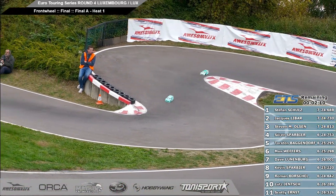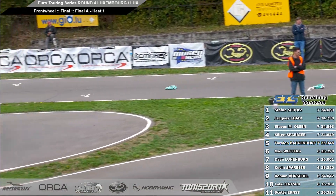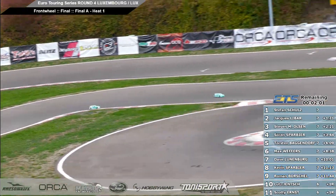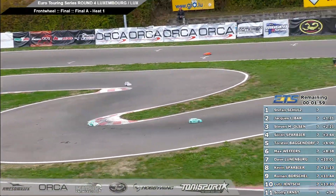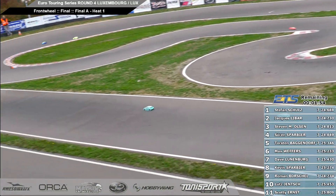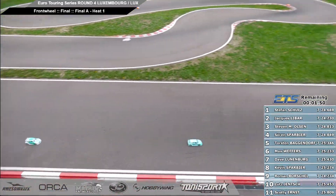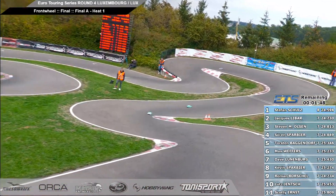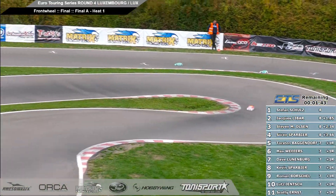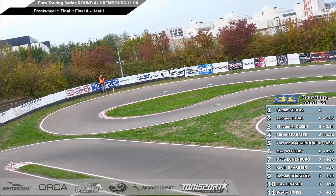Jack and Stephen down through the corkscrew, 2.05 to go. Down the back straight, through the sweeper, into the infield — two minutes remaining. A main number one, our front wheel drive race here at ETS round number four of the series in Luxembourg, presented by Automatic, Hobbywing, Tony Sport, Matrix, Scorpion and Orca. Still Stefan with a good lead, now up to 1.8 seconds last time by. The fight's still there for second place, Jack followed by Stephen.